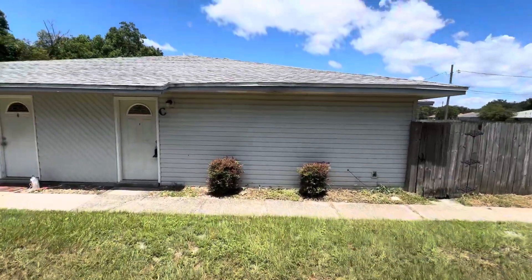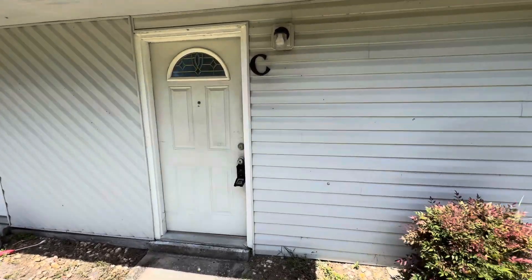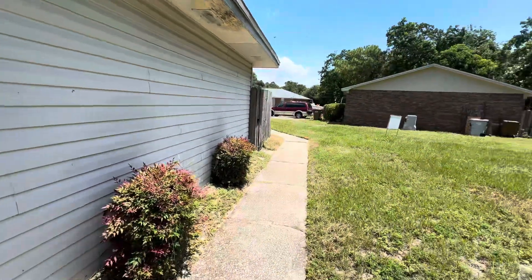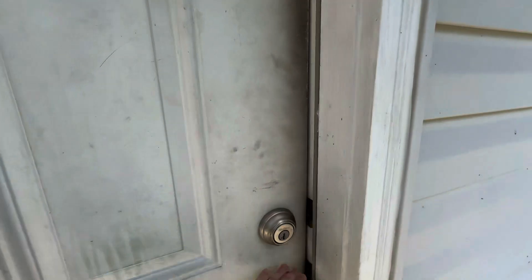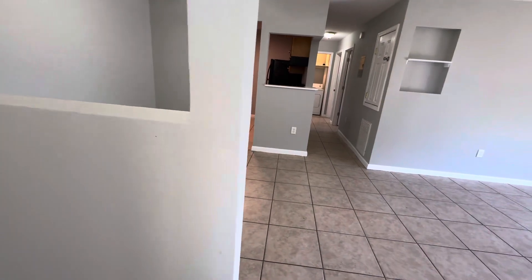We're at 3346 Greenbrier Circle, Unit C. We are standing at the front door. We have this walkway to our front door from our parking area. We're entering into the unit now. This is a two-bedroom, one-bath unit.